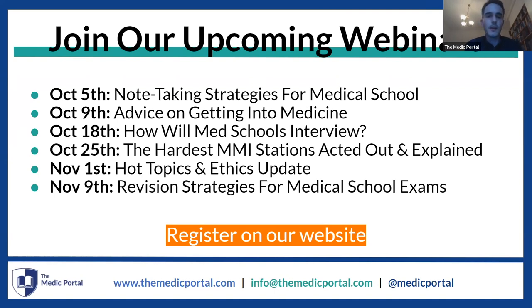Thank you all very much for coming to this webinar. I hope this has been very useful. I wish you the best of luck with your application and look forward to seeing you on future webinars.